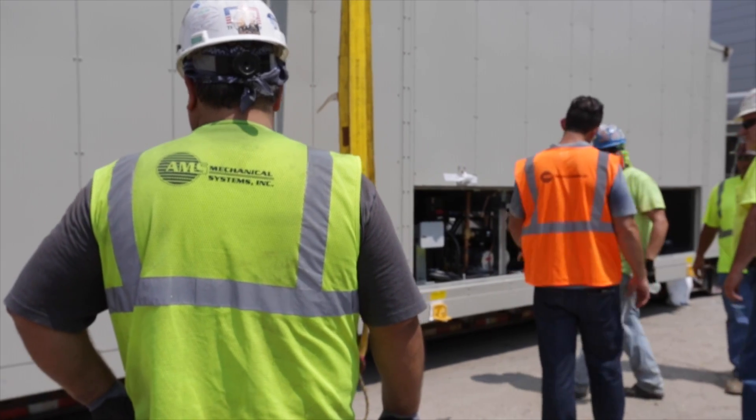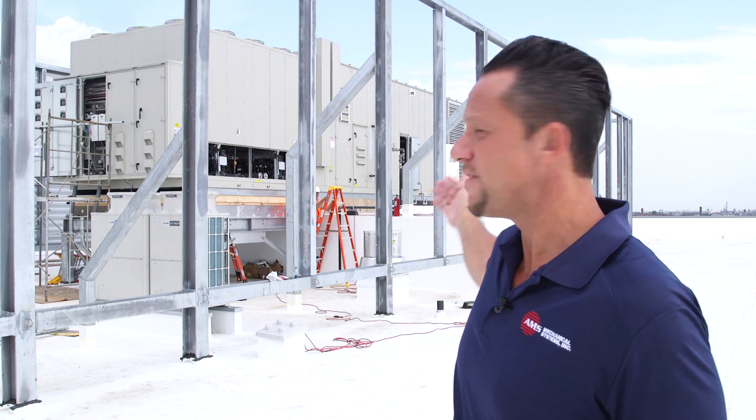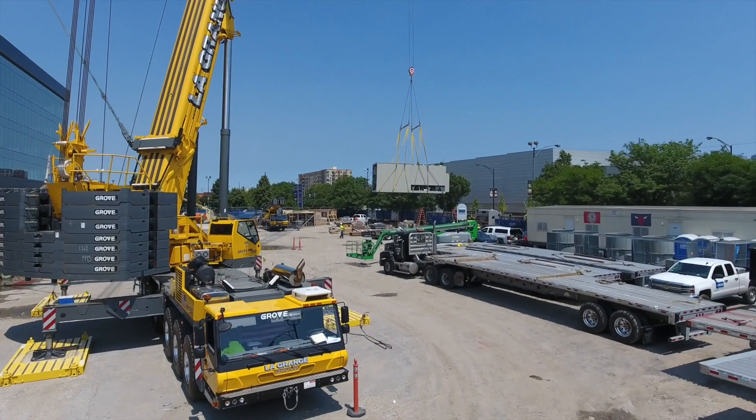Four rooftop units for a total of 600 tons of cooling. This unit behind us weighs 50,000 pounds. We got it up to the roof here with a 550-ton crane.